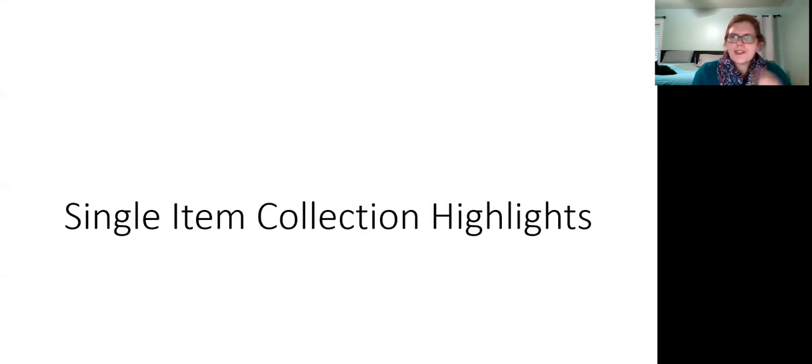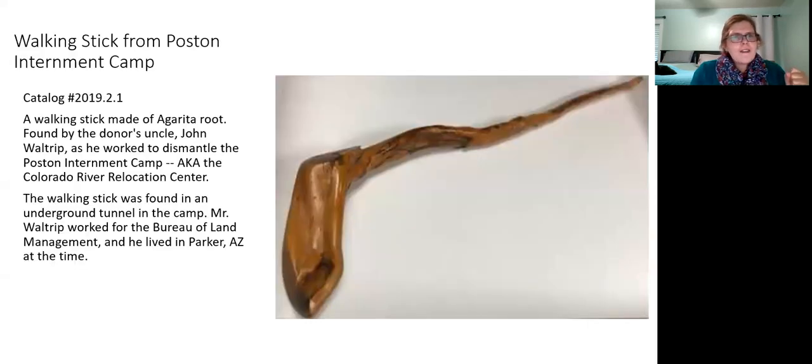Now a few one-off items I thought you might find interesting. This artifact is pretty fascinating — a walking stick made of agarita root, found in a tunnel underneath the Poston Internment Camp, also called the Colorado River Relocation Center, which at one time had 17,000 internees in the desert in Arizona. People actually dug tunnels and lived underground to access a cool, comfortable space. This was very carefully crafted out of a root and later found by an individual cleaning out the internment camp.